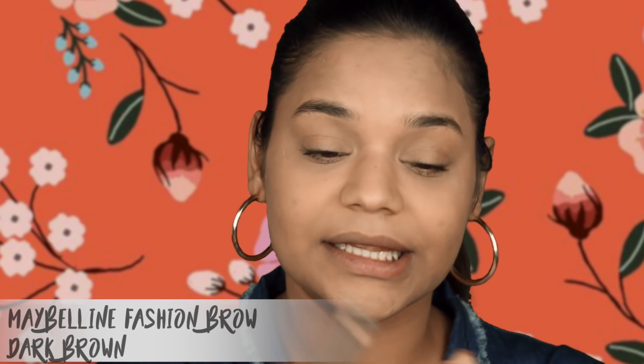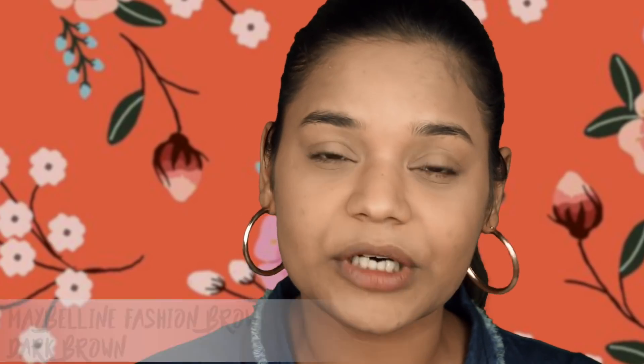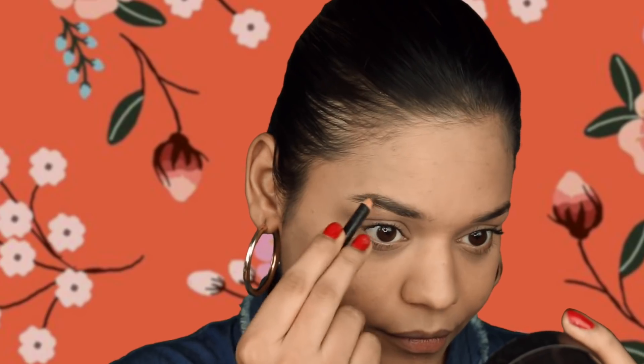Now that the lashes are done and the brows are dry, I'm taking the Maybelline Fashion Brow pencil — I love this for everyday use, it's super quick and looks really natural. I'm just filling in those little gaps to give my brows a nice shape, and literally that is all I'm going to do.